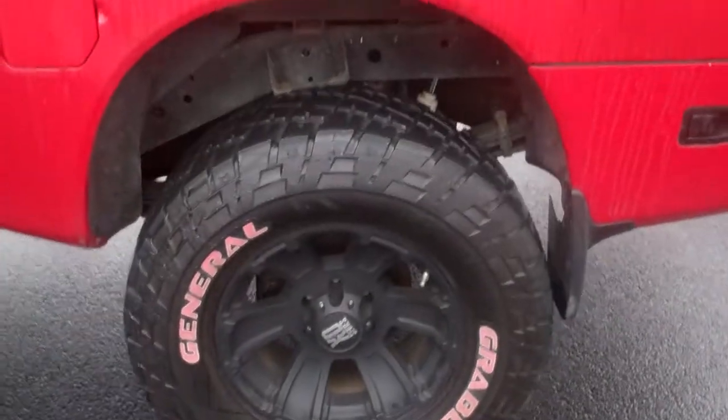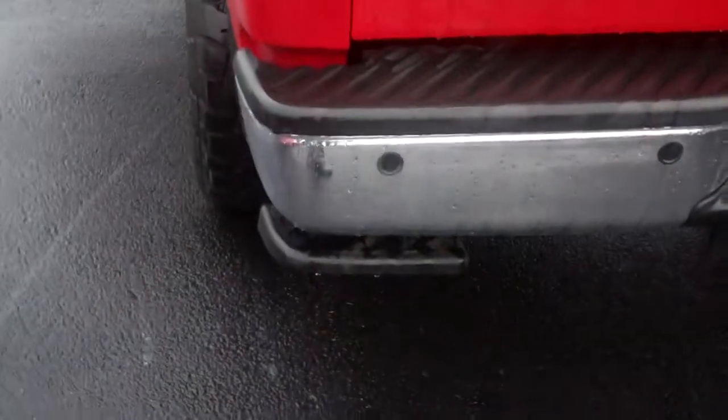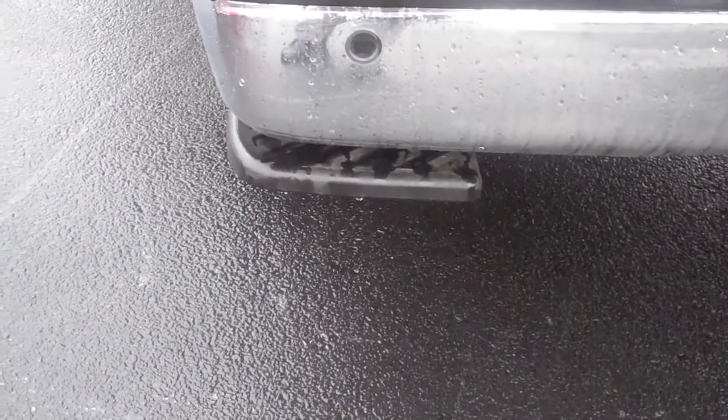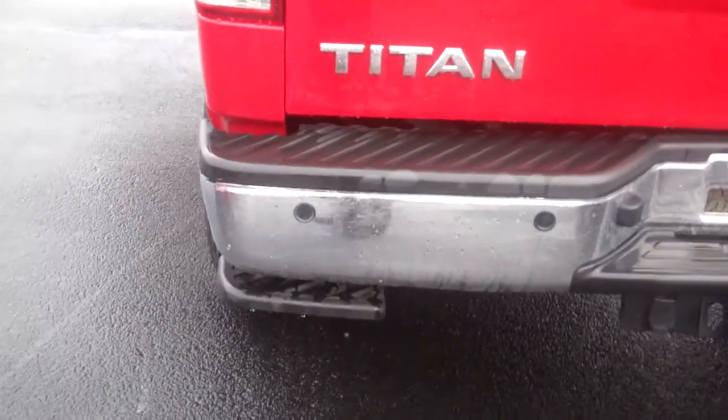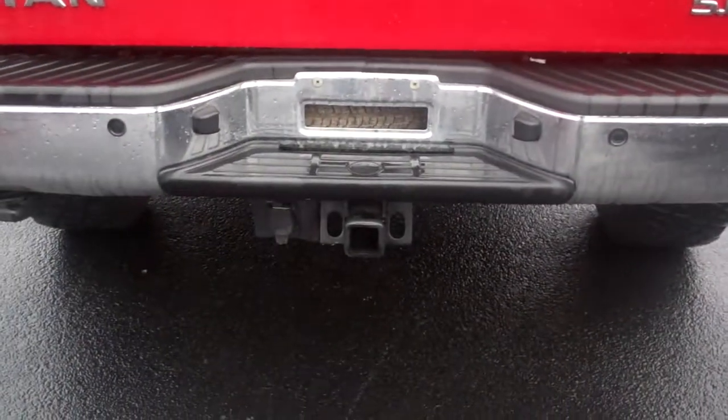It does have a spray-in bed liner. You got a little step back here for getting in and out of the bed. You got backup sensors on the bumper, and a tow hitch with pin connectors.